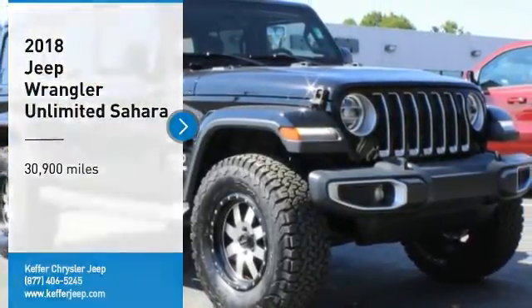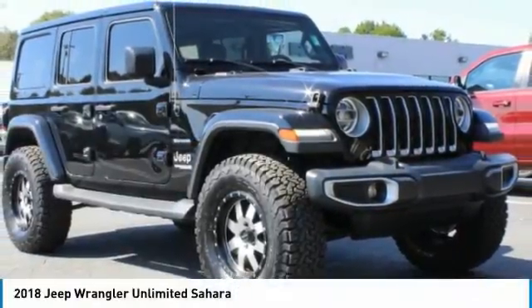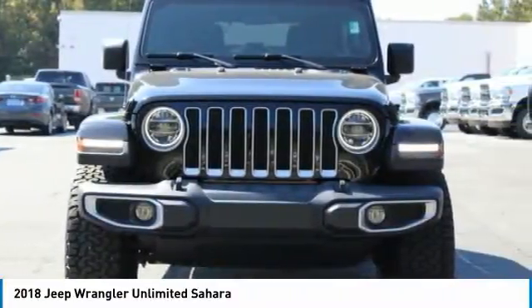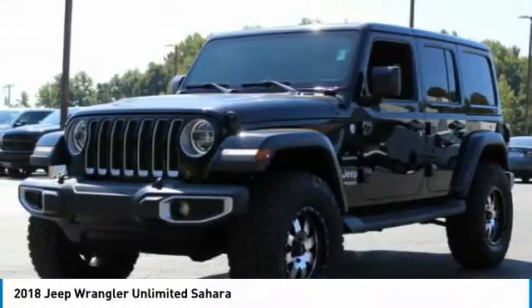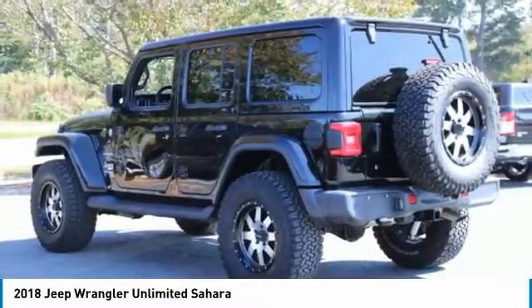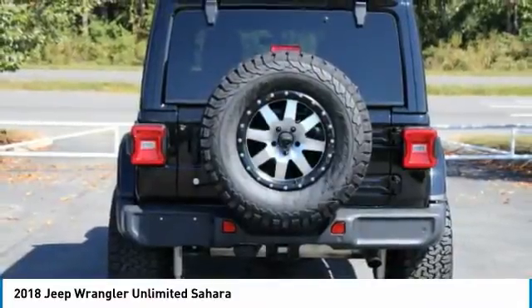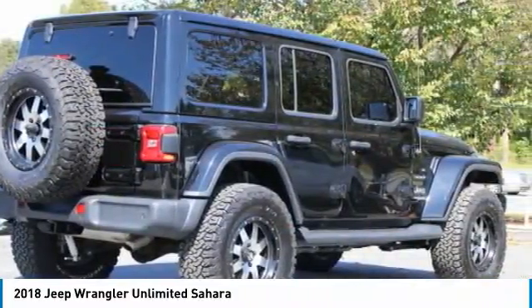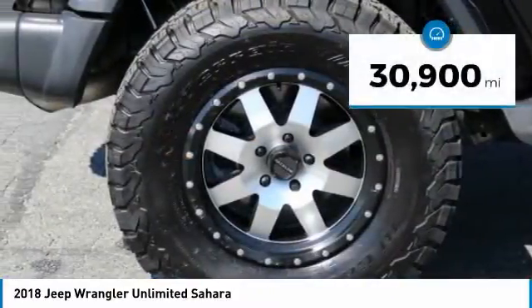Stop by and take a look at the 2018 Jeep Wrangler Unlimited. The Jeep Wrangler Unlimited is an on and off road capable vehicle that was made for you to enjoy — stylish, rugged, and comfortable — all traits of the Wrangler that let you decide where you want to go and how you want to get there.